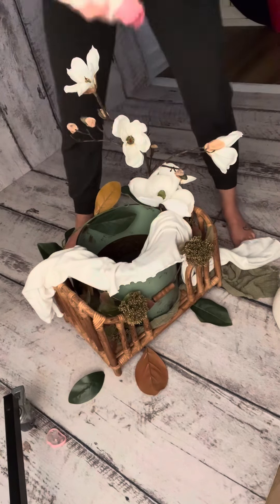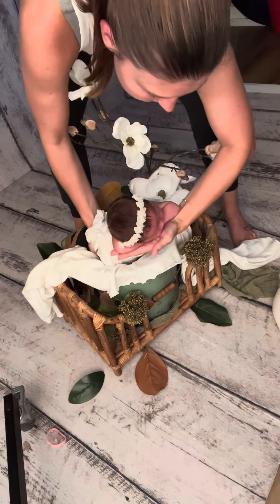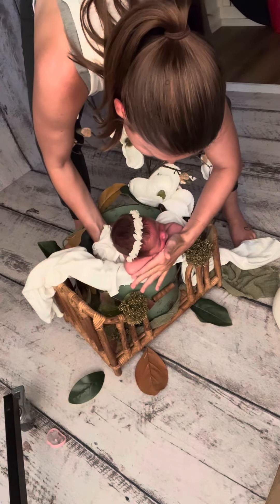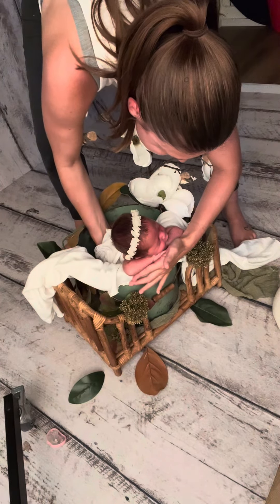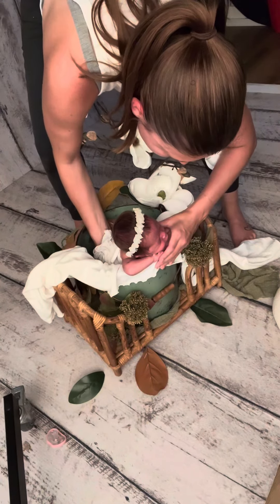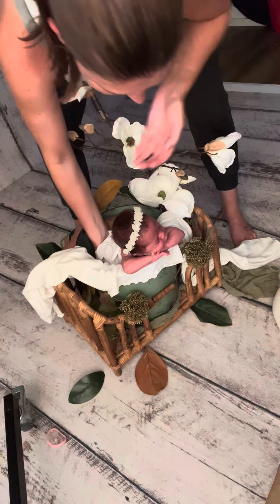I am obsessed with this set, and I know that I shared it in a quick video, but this is the real speed version of this sweet baby girl going into this beautiful Magnolia set.